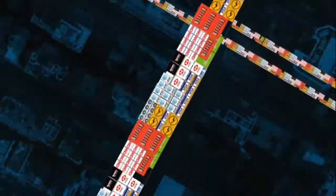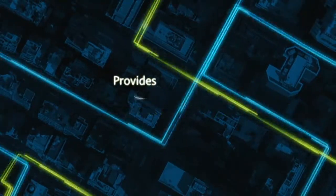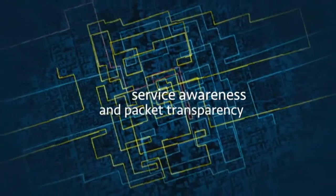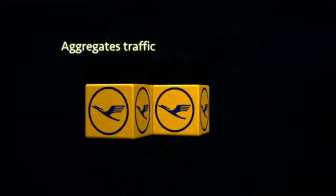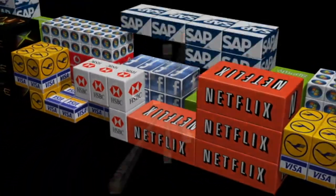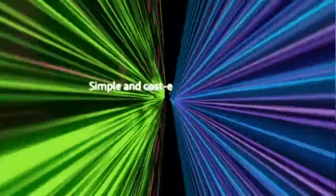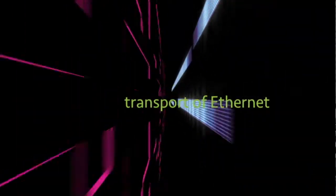Which is exactly what the Transmode native packet optical transport approach is all about. It's optimized for Ethernet traffic in metro and access networks. It provides service awareness and packet transparency, and it aggregates the traffic to fill your pipes. Plus there's no need for extra boxes that wrap packets, and operation, administration and maintenance is supported end to end. So go native — pure, simple transport of native Ethernet traffic.